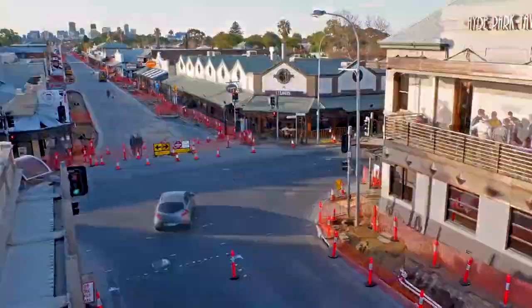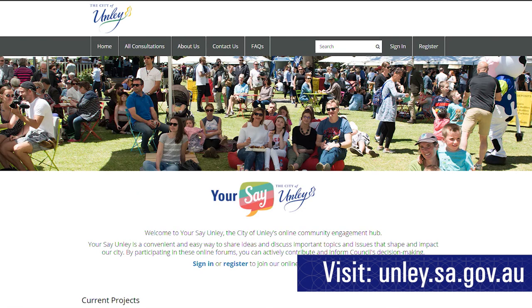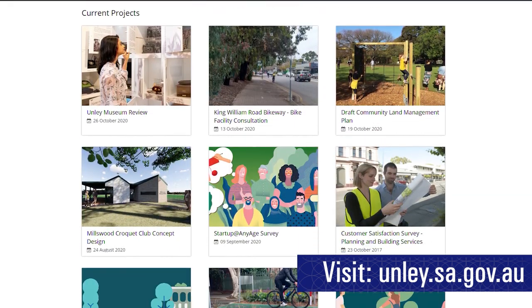For those of you who want to know more about our current asset management plans, the plans and guiding documents are currently open for consultation on the Your Say pages on our website. Please visit unley.sa.gov.au and search for the latest consultations at Your Say Unley. We'd welcome your feedback. Meanwhile, we'll keep doing what we need to to ensure that the City of Unley is a great place to live, work and play, and that our diverse assets are valued and provide good service to our community.